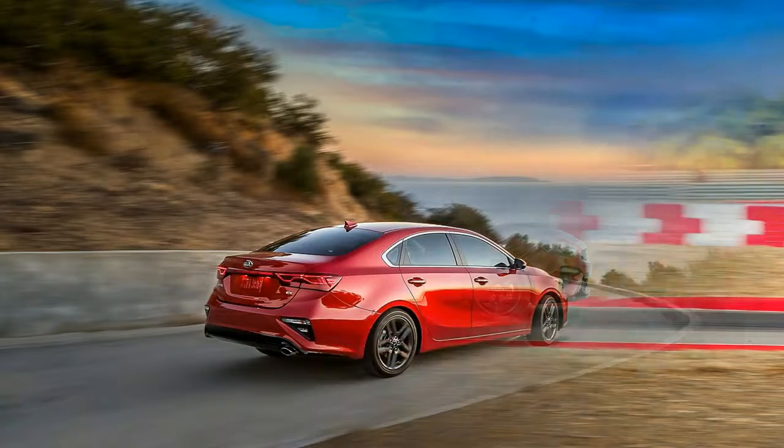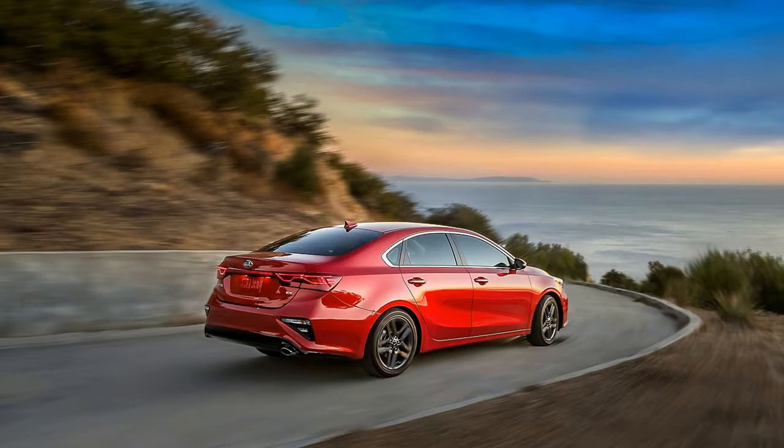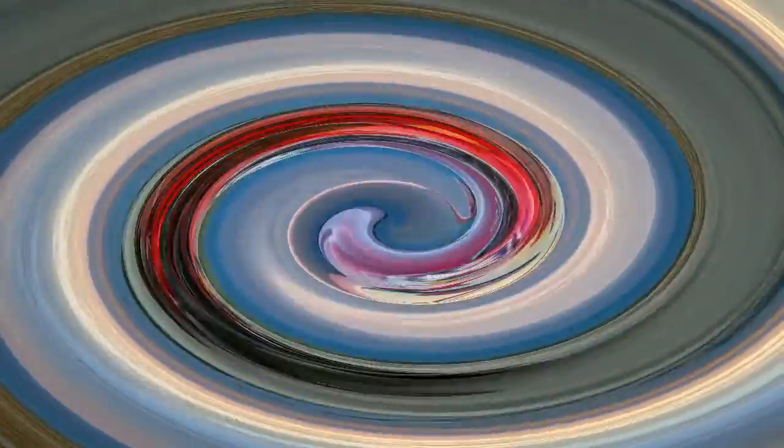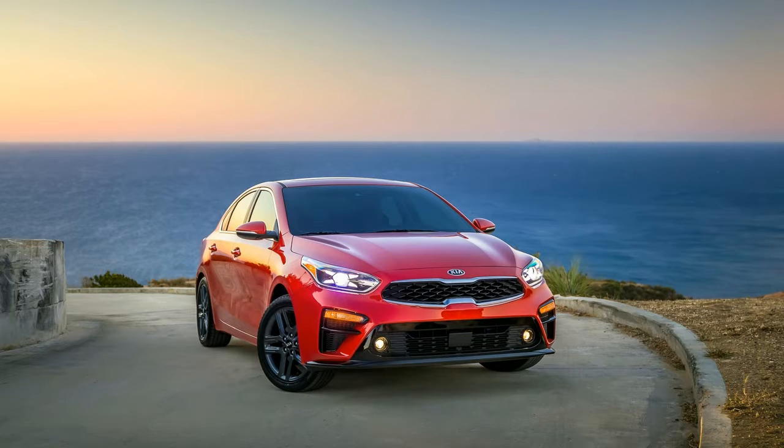The car is 3.2 inches longer overall, 0.5 inch taller, and 0.7 inch wider than its predecessor, which increases rear legroom and makes for an ever so slightly larger trunk.